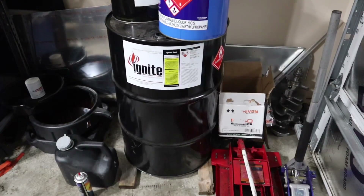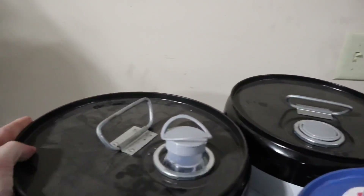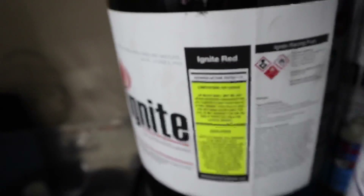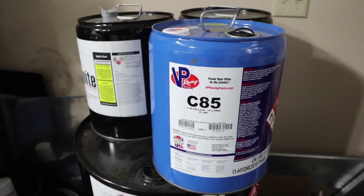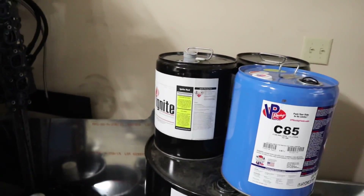The C85 is very expensive and not really readily available around here, so I went today and picked up about 30 gallons of Ignite Red 114 right here behind me. The dealer thought there was more in the barrel but there's only about a third left, so I picked this up plus another two five-gallon pails. The minimum octane rating is 114. I also have a pail of the C85 — five gallons was around 60 dollars. The Ignite Red is a little bit cheaper, I picked it up for about seven dollars a gallon.